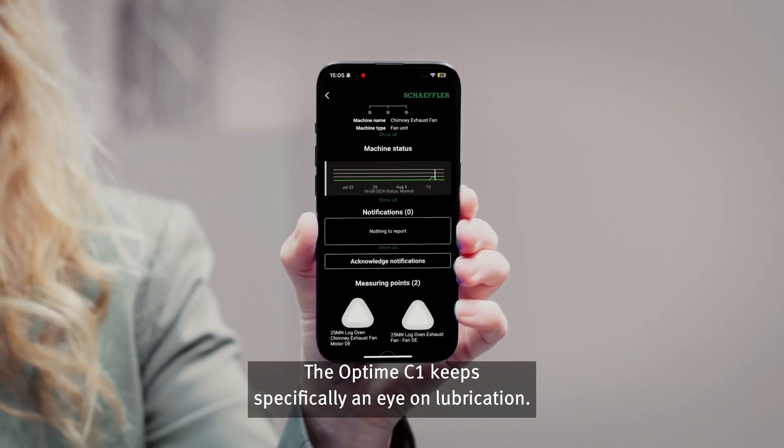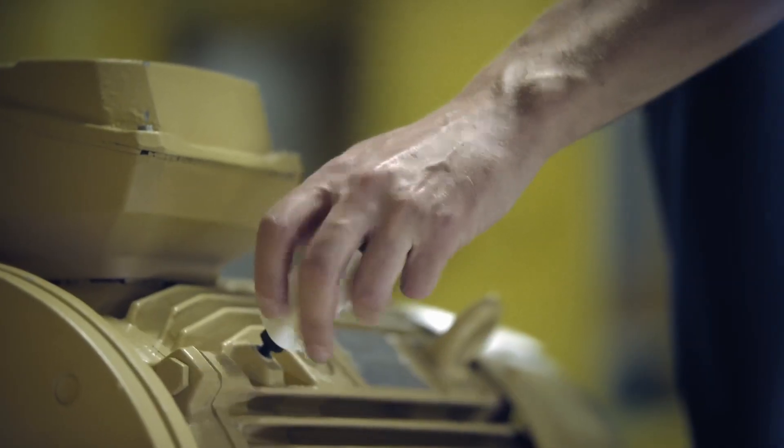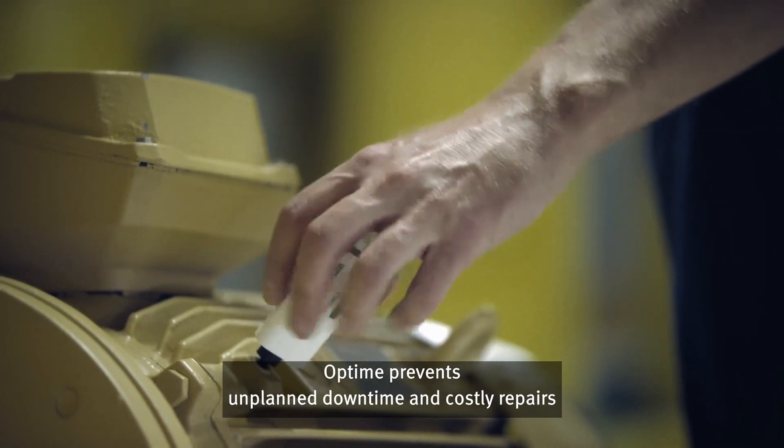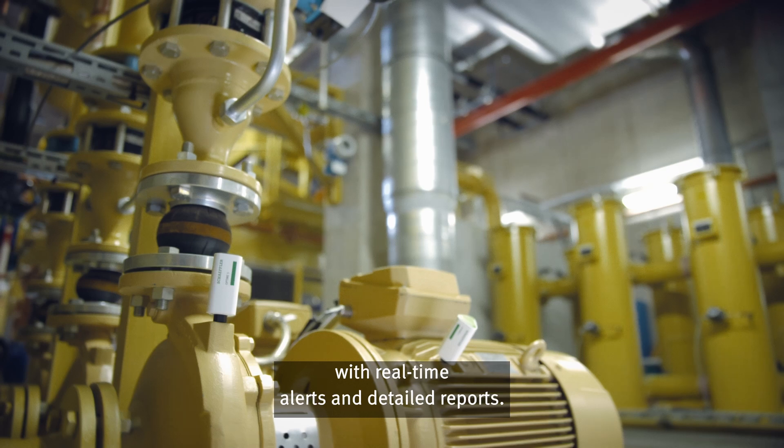The Optime C1 keeps specifically an eye on lubrication. Just imagine, no manual measurements. Optime prevents unplanned downtime and costly repairs with real-time alerts and detailed reports.